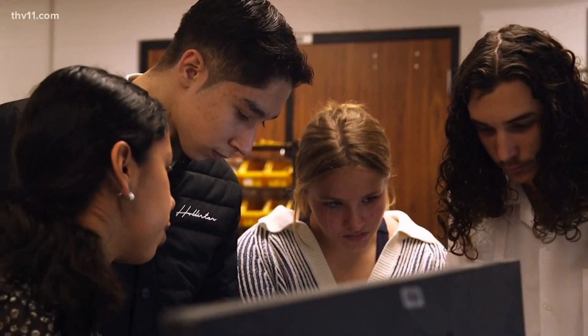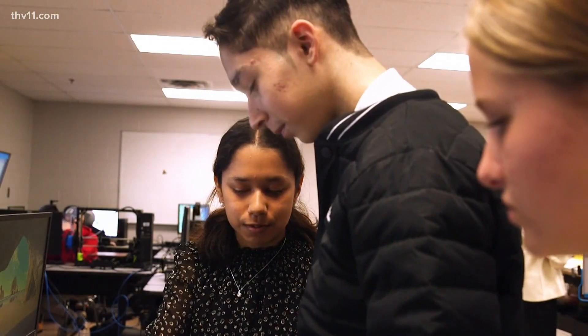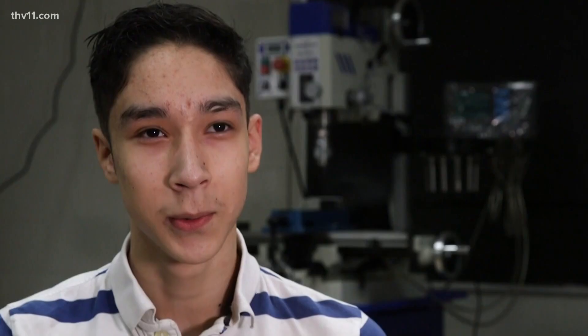Sergio Perrotta isn't in their class but quickly became part of every class period. "In my first years of school, I had a lot of people ask me, 'What's wrong? What happened to your hand?' And I used to just say — even in kindergarten — I was born like that."